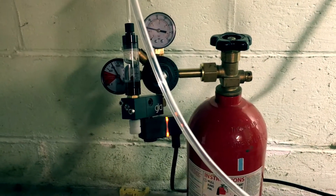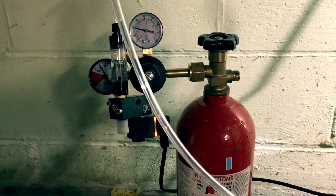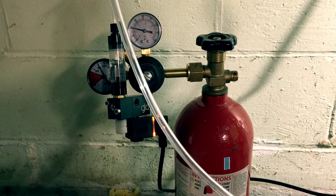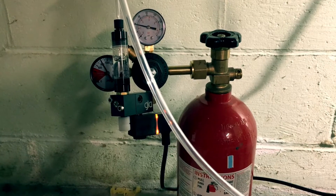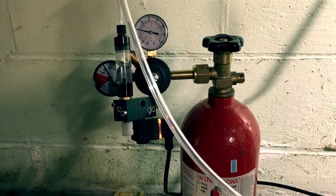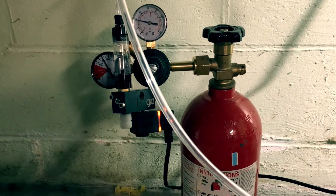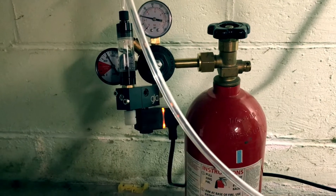I finally got the GLA Pro regulator hooked up — it's running about two, almost three bubbles a second. It's been about two weeks and it seems like it's been doing some magic to my tank.